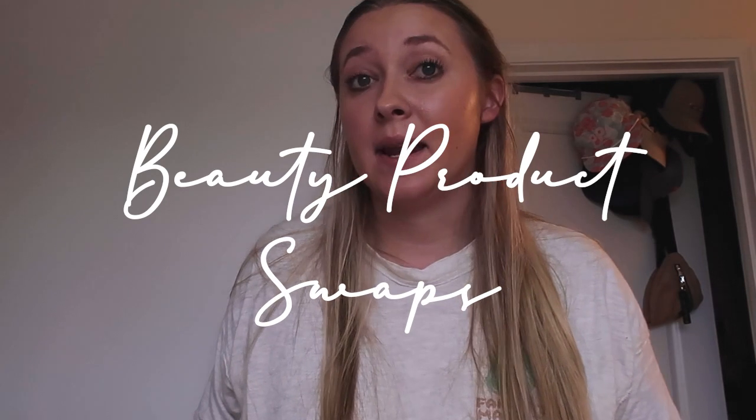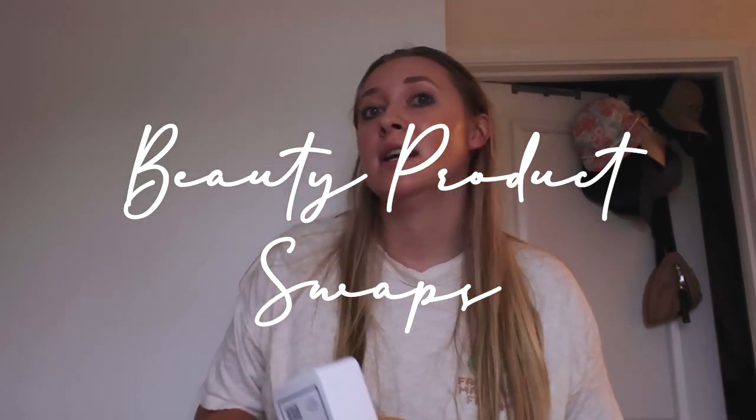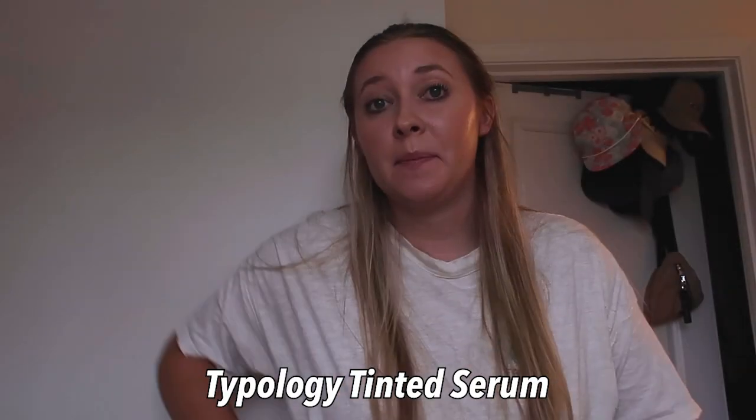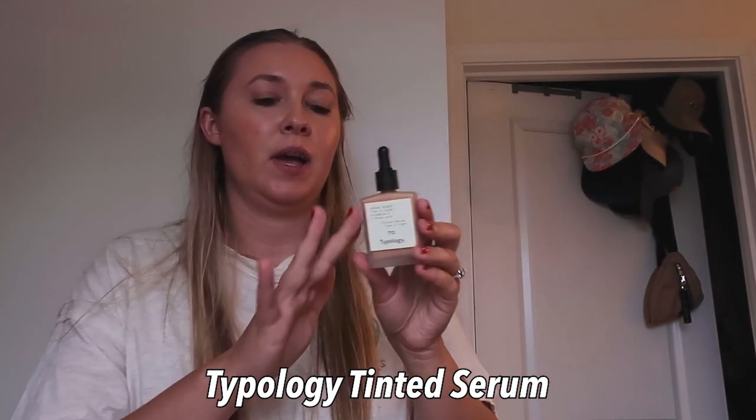Without further ado, let's jump right into this video. We are in my bathroom and I'm going to share some reusable and clean products that I've been using for beauty-related things. I got all of them right here and we're going to talk about them one by one. First up, I just started using this foundation.